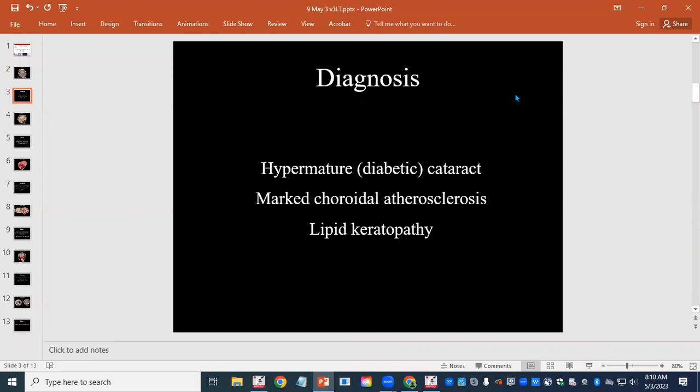We assume this dog is probably hyperlipidemic or dyslipidemic — either hypercholesterolemic or hypertriglyceridemic. Somehow there's been lipid leakage into the corneal stroma, which may be associated with the fact that the corneal stroma is first vascularized, and then the blood vessels brought lipid to the corneal stroma, which then incited the granulomatous response. The choroidal atherosclerosis was probably not causing major problems at this point. Ultimately, the diabetic cataract led to moderate to marked lymphoplasmacytic uveitis with fibrovascular membrane and synechia formation and then subsequent glaucoma.